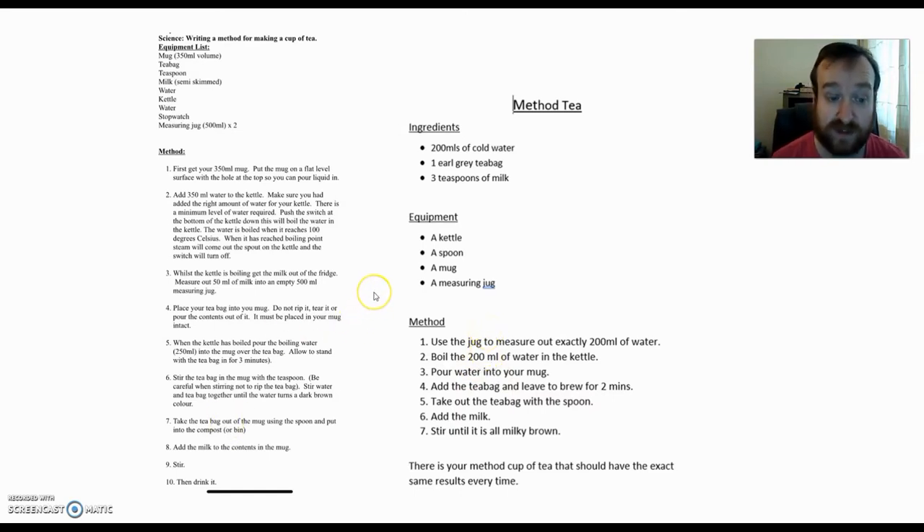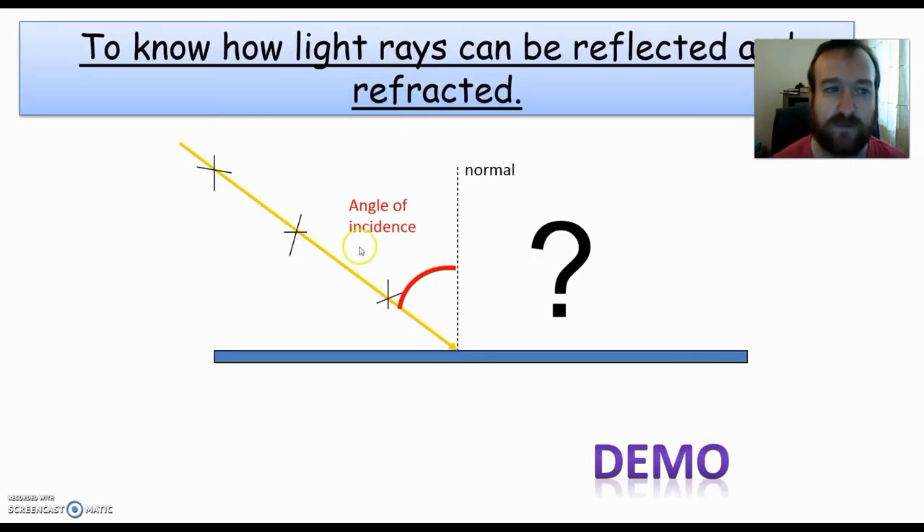So well done for all those methods that were uploaded. This week, as I say, we're looking at reflection. We want to know how rays can be reflected and refracted. Normally when we do this in school, we set this up and give you ray boxes and mirrors. Some of you might have done a little bit of work using those things, but we're not going to be able to do that this week because you're at home and you don't have access to ray boxes.